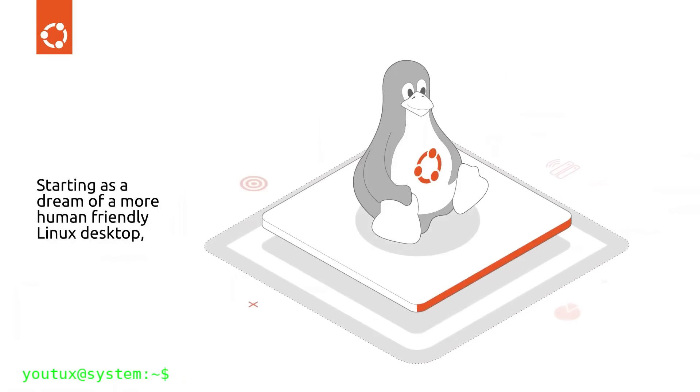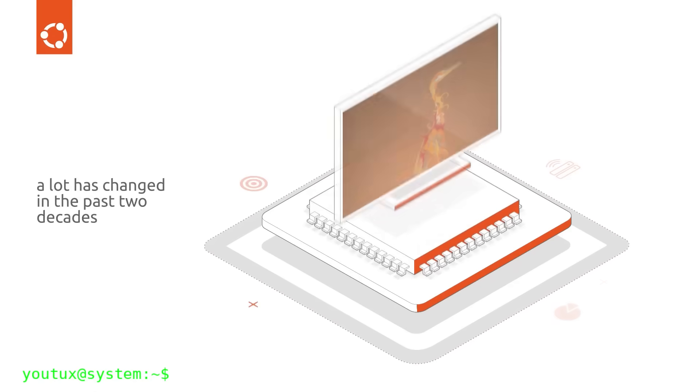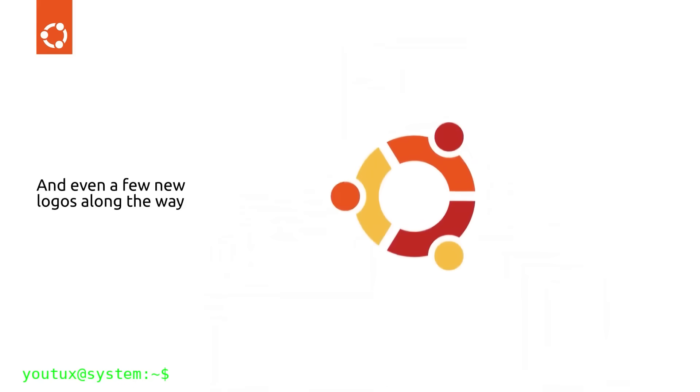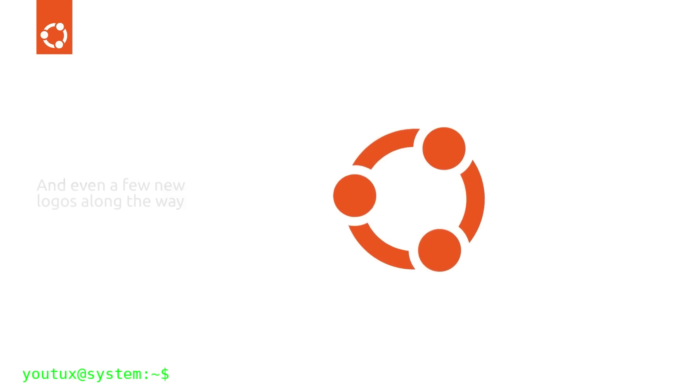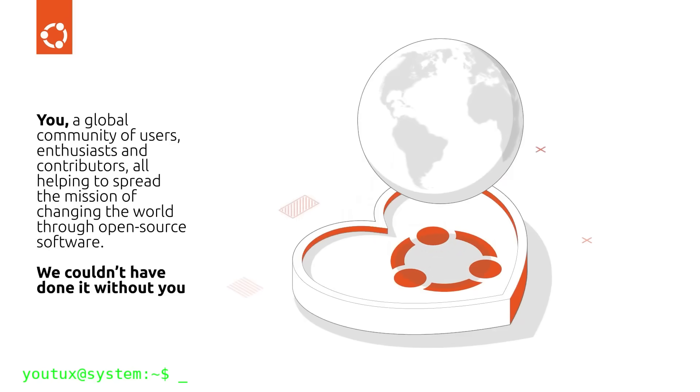The trajectory of Ubuntu 25.10 reveals Canonical's ambition to become the Apple of the Linux world — a curated, modern, secure ecosystem, but inevitably more closed and controlled. It's a commercially sensible strategy, but one that could definitively transform Ubuntu's historic identity as Linux for everyone.